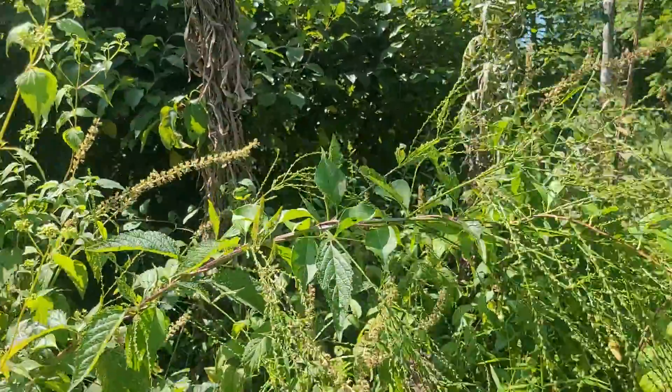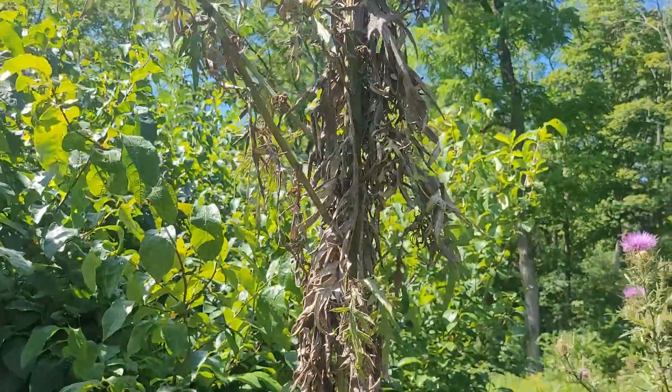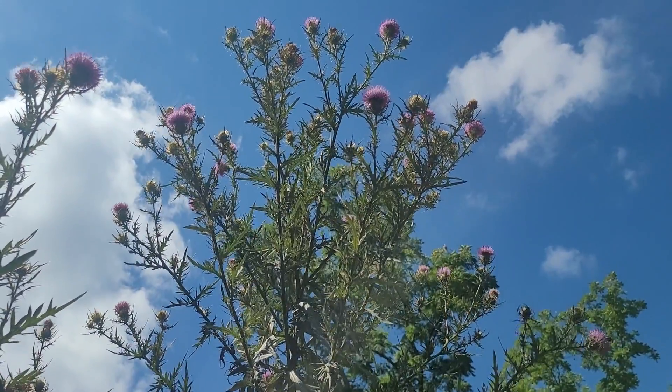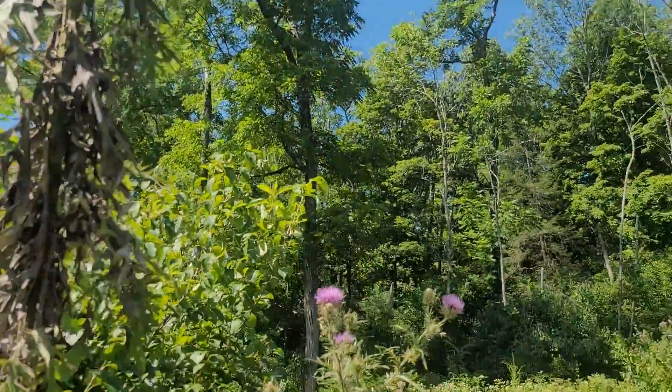It definitely is an old slash pile from logging. I'm standing right at the bottom of this thing — I'm six foot five — and that has got to be 12 to 15 feet tall.